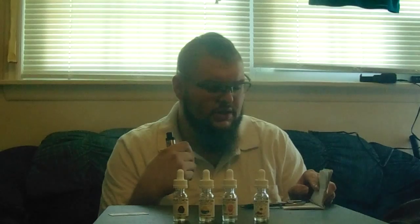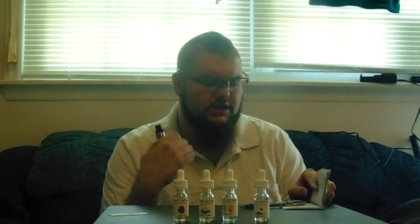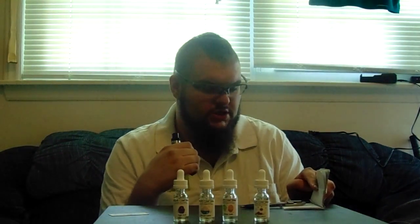Next in line is their Vanilla Custard. They say it's a thick, delicious favorite — creamy vanilla custard. Open it up and it smells like vanilla pudding, Bavarian cream. Very custard-y vanilla flavor on the nose.